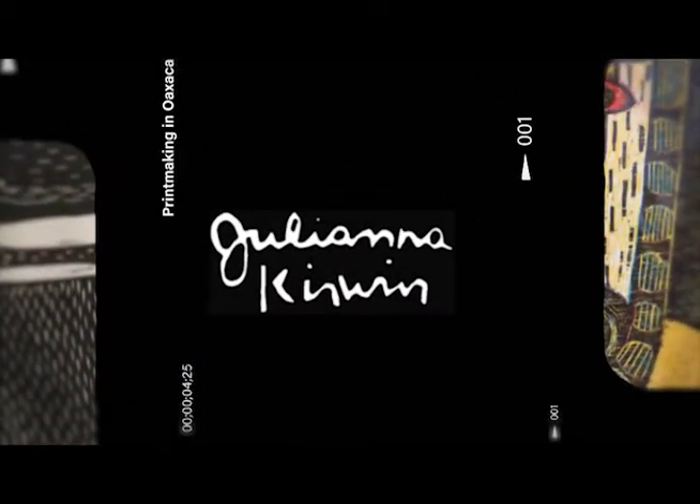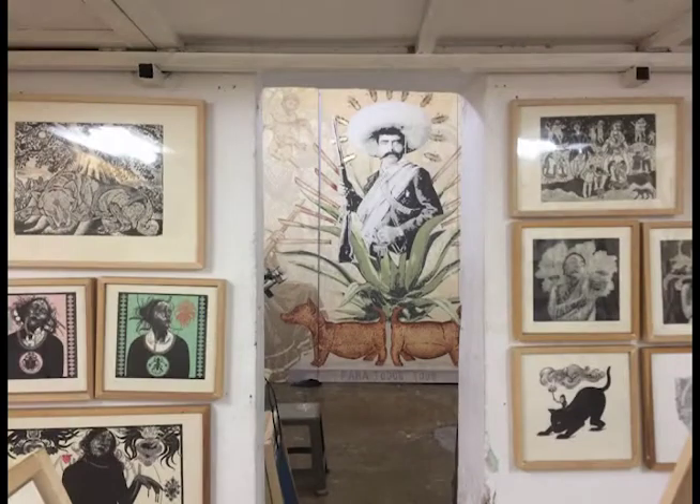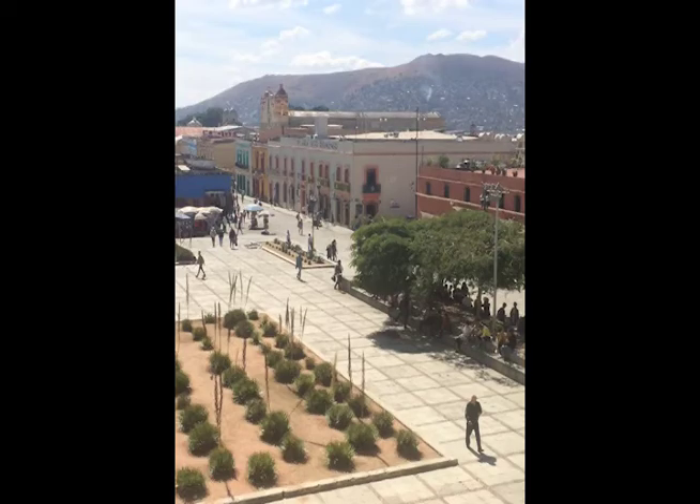Hi, my name is Juliana Kerwin and I'm a printmaker in Albuquerque, New Mexico. I'd like to invite you to come on a tour of the printmakers in Oaxaca, Mexico, a location particularly rich in that art form.